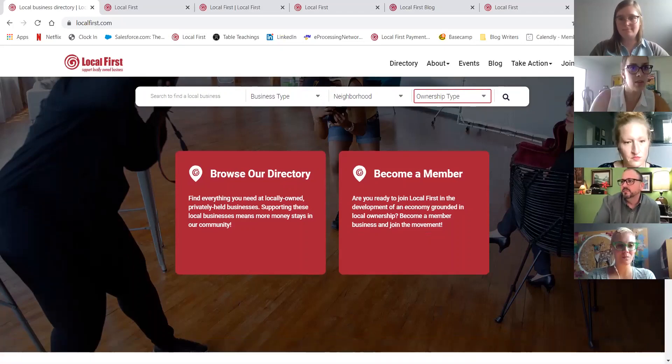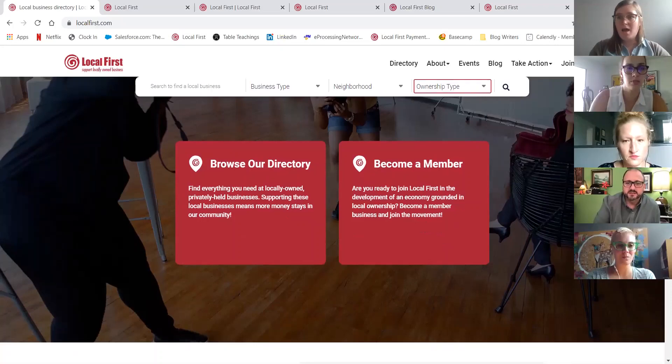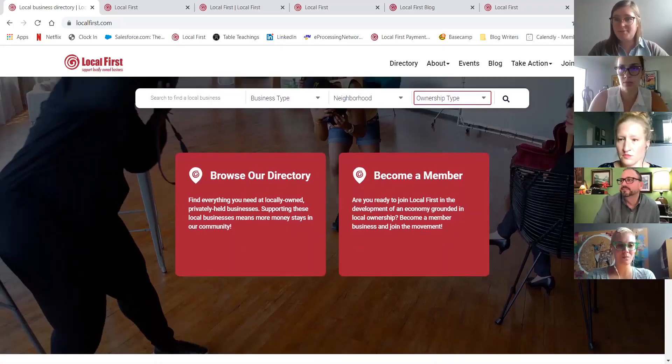If you have a minority- or veteran-owned business, you can filter it out that way. So if you're a member of Local First, you'll need to go in and update that to make sure you can be filtered that way. Right now there might not be many results if you search solely by that, but as members get in and start updating their directory listings, that will become even more valuable. You can click on all those filters then hit the little magnifying glass to pop up filtered results.